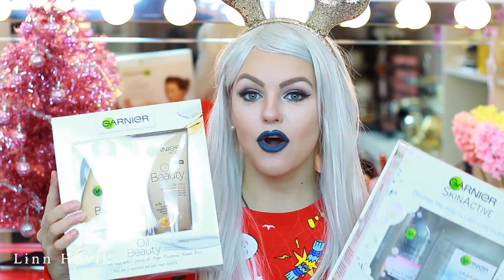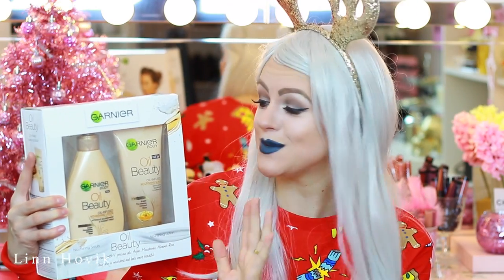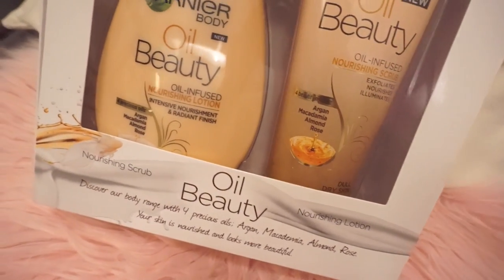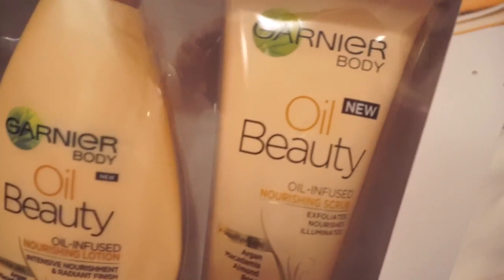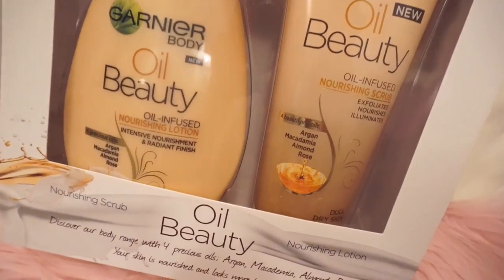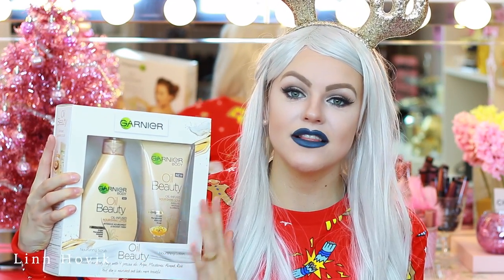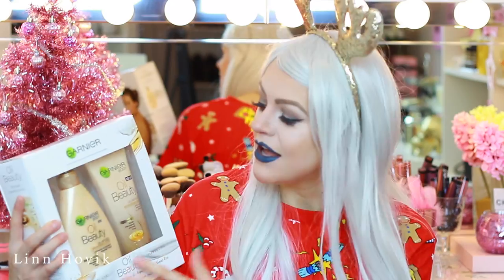I also have two kits from Garnier. Let's start with the first one — this is the Oil Beauty Kit from Garnier. This kit is also around $10, which is great for a friend or anyone who loves beauty products. It comes with the Garnier Body Oil Beauty, which is an oil-infused neutralizing body lotion. And then it also comes with an oil beauty neutralizing scrub, which exfoliates, neutralizes and illuminates. I haven't tried out any of these products but I have tried a lot from Garnier. Garnier is a brand that I really trust, so I really recommend this one for someone who is more into skin and not that much into makeup.